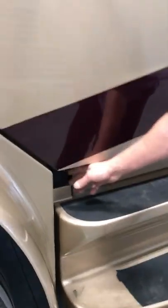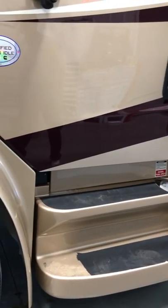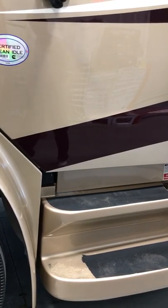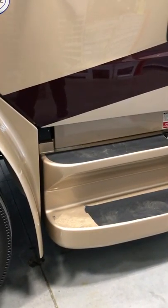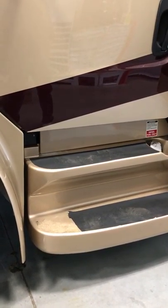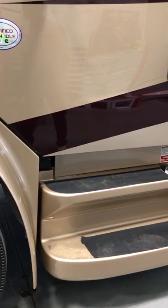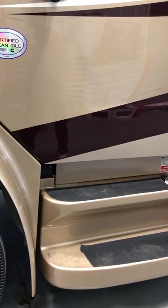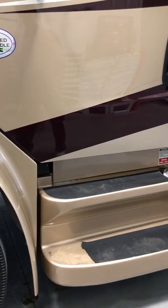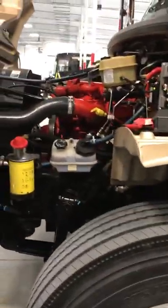Here's the plug-in for the engine block heater. You just plug an extension cord into it. If it's going to be super cold, leave it plugged in overnight. We leave our rig plugged in all the time. In the wintertime you'll want to plug that in absolutely.